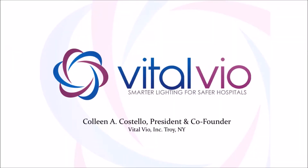Hi, I'm Colleen Costello, president and co-founder of Vitalvio. I'm a biomedical engineer, which means I focus on solving real-world healthcare problems.